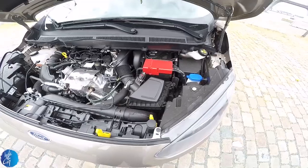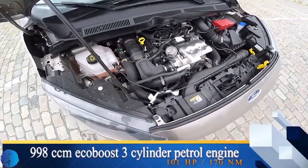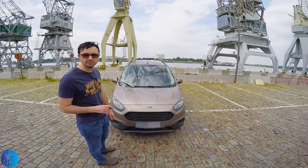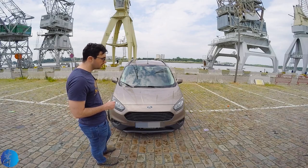The engine: we have a 1.0L EcoBoost 3-cylinder petrol engine, which develops 100hp and 170Nm of torque, connected to a 6-speed manual gearbox.